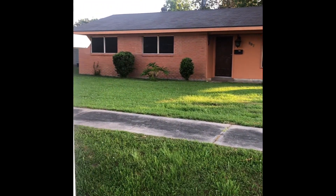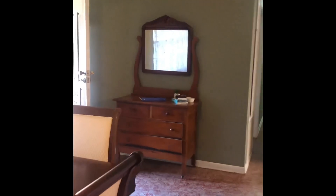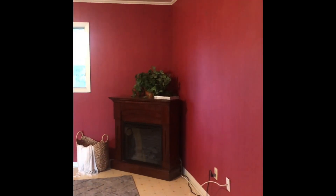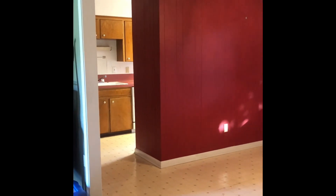After one day on the market and a bunch of offers, we are getting ready to close. Let's do a little before and after on this house. This was the after staging in the living room, and this is the before, which is now the final after after we've taken our stuff out.